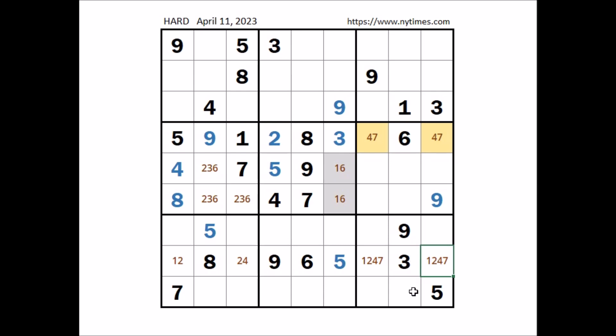Where can be number seven in this column? Seven cannot be here because in this sector seven is in one of these two places. Seven cannot be here — seven in the row. Seven cannot be here — seven in the row. In this column number seven in one of these two places. Look at this sector where can be number seven: seven in the first column, seven in the third column, in this sector seven in one of these two places. In this sector and in this sector, number seven in one of these two places, and these places belong to the first and second row, so in this sector number seven in one of these two places. Seven cannot be here — seven in this column — number seven in this place.